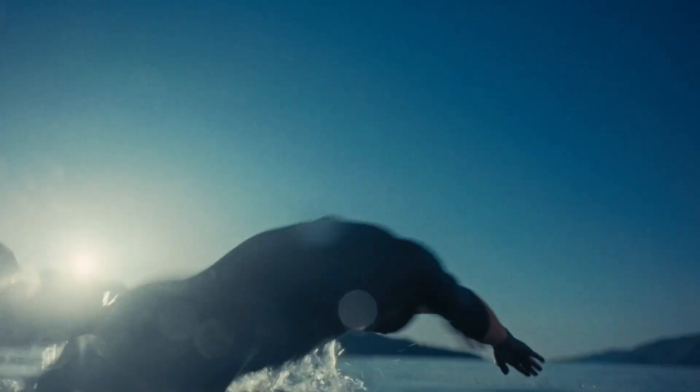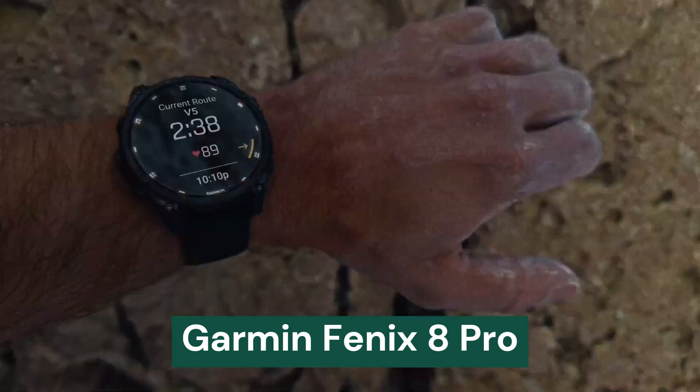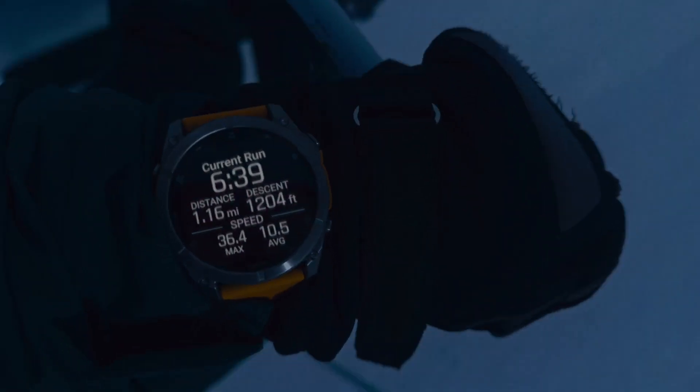Welcome to Tech Elegance. Today, we're diving into the anticipated Garmin Fenix 8 Pro, the next evolution of Garmin's flagship multi-sport smartwatch.